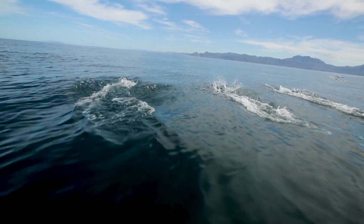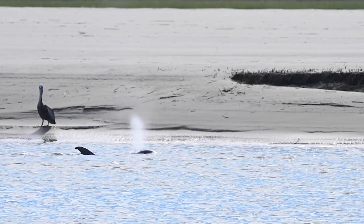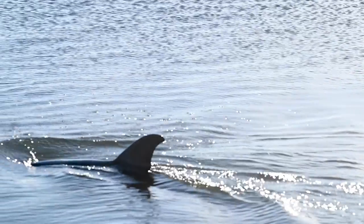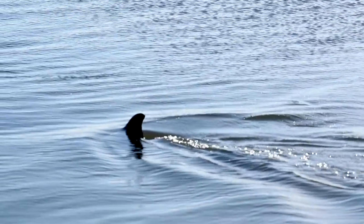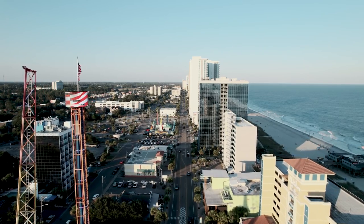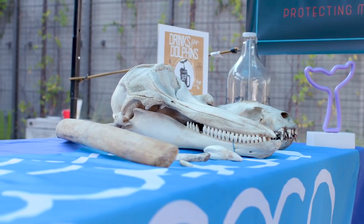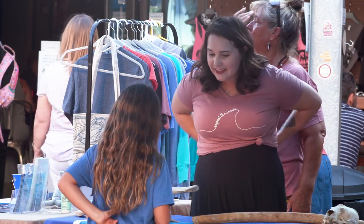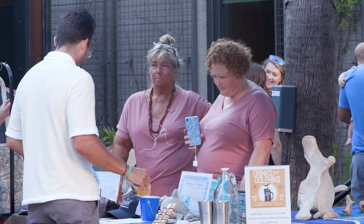Even though bottlenose dolphins are not endangered, they are a federally protected species under the Marine Mammal Protection Act. Dolphin populations face both natural and human-related challenges such as disease, pollution, and habitat loss. Fortunately, organizations like Charleston's Low Country Marine Mammal Network help by providing first response aid and educating the public about South Carolina's resident dolphin population.